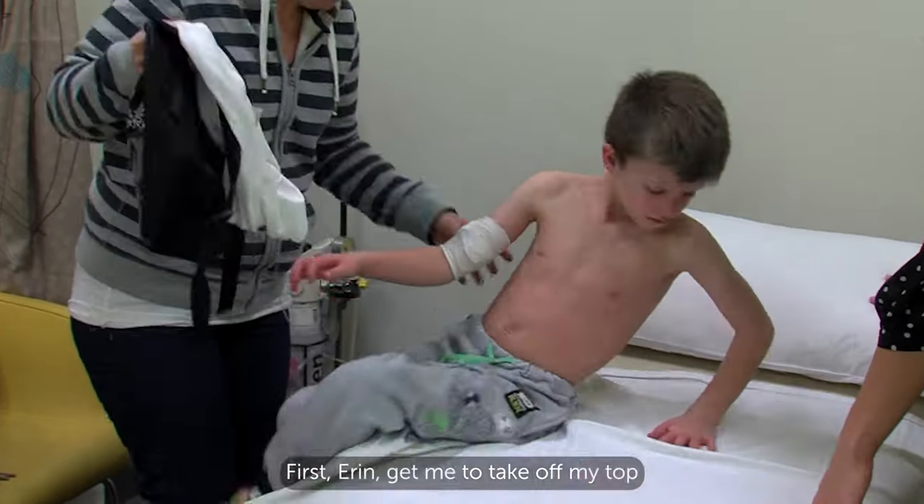Wow, three checks done so far — an echo, an ECG and a chest x-ray. That means one more check to go: a blood test. Let's follow Emma down to Specialist Clinics A6. Today, Abby had a blood test. Let's find out what happened.